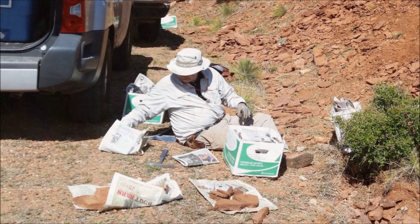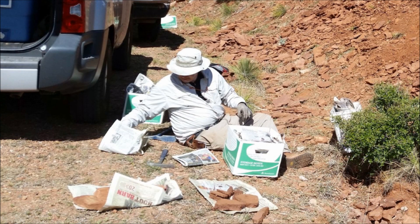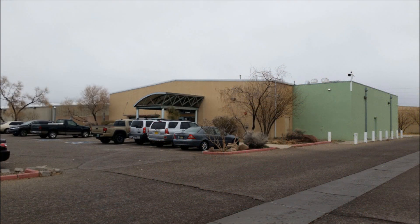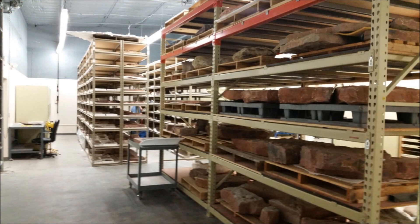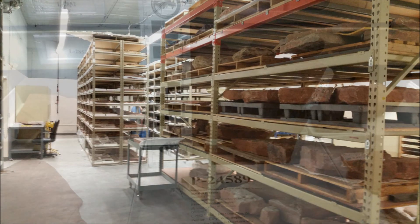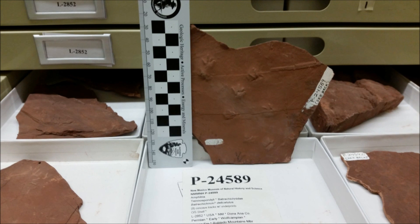At the end of day two, we packed up all the fossils again and labeled them as to what section and what layer they came from. All the fossils collected will end up in the New Mexico Museum of Natural History Research Facility in Albuquerque. Dr. Lucas has assembled the largest collection of Permian tracks in the world there. All the fossils we recovered will be cleaned, prepped, logged, and numbered, just like these amphibian tracks from the Robledo Mountains in New Mexico that are about 280 million years old.